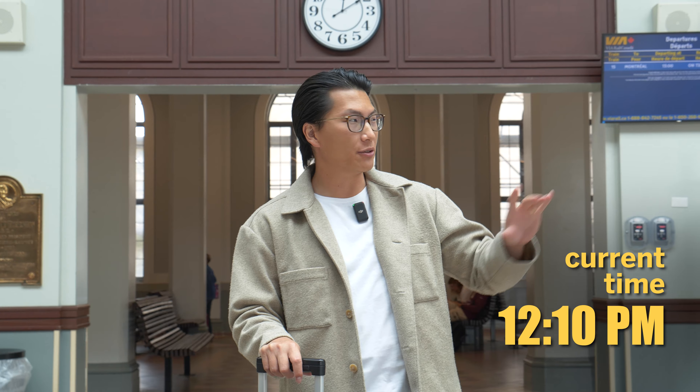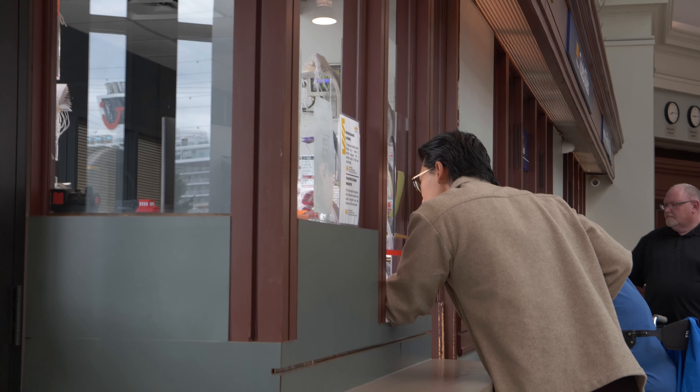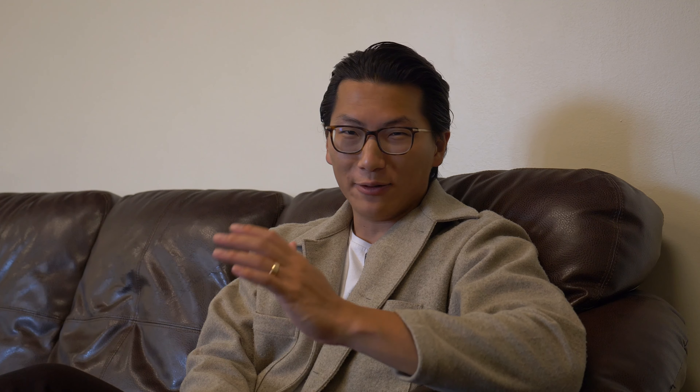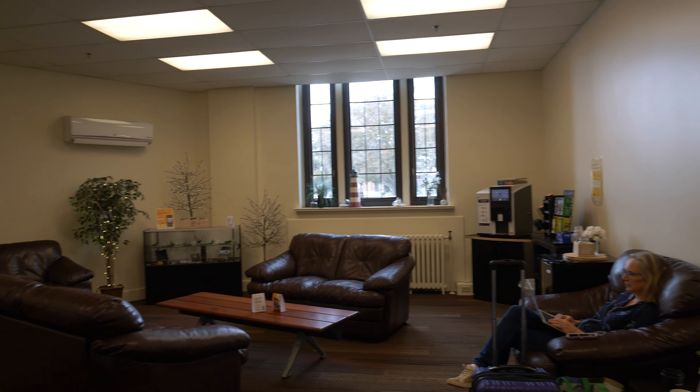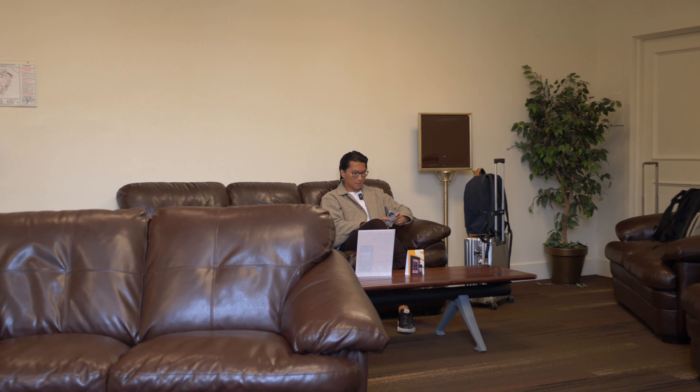We're still a little bit early right now, but at about 12:15, 12:30, we'll go check in for our train over there. If you're taking The Ocean and you're on a sleeper class ticket, you actually get access to this little lounge here in Halifax. It's not much, not too interesting of a space, but you've got a coffee machine and it's a nice little place to relax.